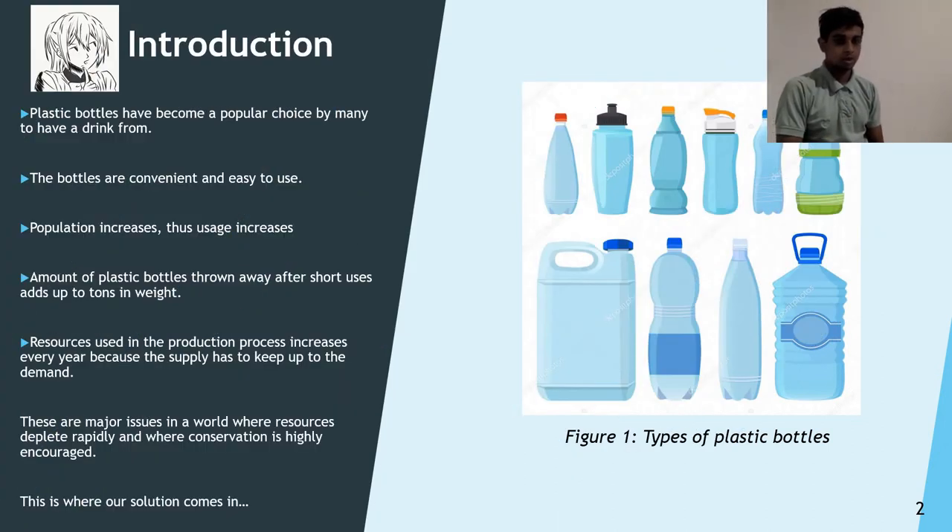Why do we need an alternative for plastic water bottles? Plastic water bottles have become the most popular choice by many people to have a quick drink from. These bottles are very convenient and easy to use, but with the increase in population every year, so does the usage, because the supply has to meet the demand. The amount of plastic bottles used and thrown away amounts to tons in terms of weight. These are major issues in a world where depletion rapidly occurs and conservation is highly required, and this is where our solution is brought into light.